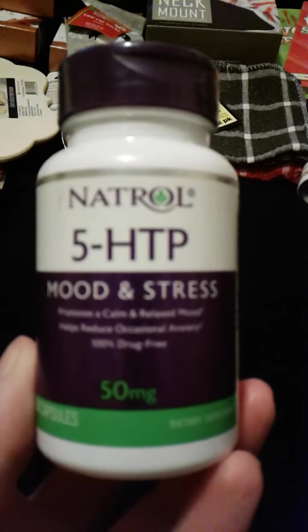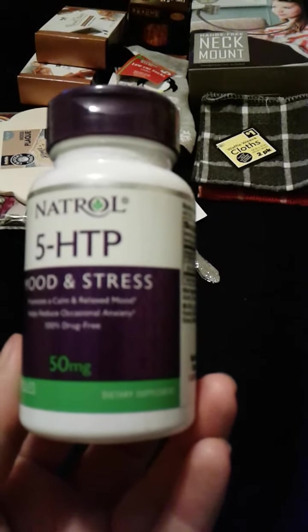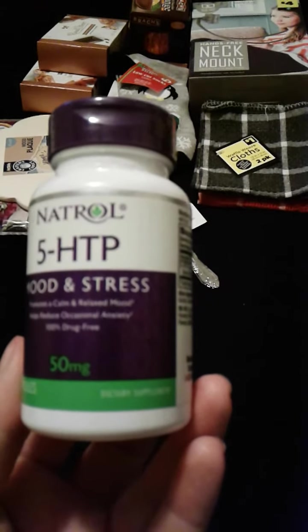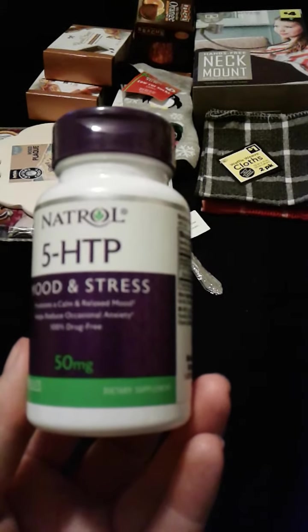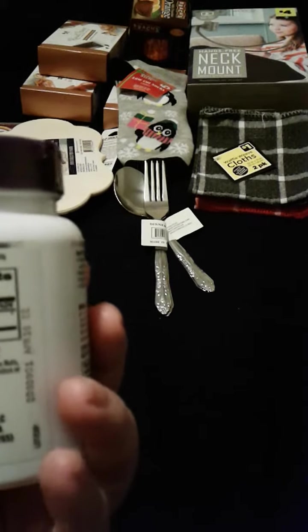And this is something new I want to try — this is 5-HTP Mood and Stress. It promotes calm and relaxing moods, helps reduce occasional anxiety, 100% drug free. It's 50 milligrams, 3 tablets. I thought I'd give that a try because sometimes I get anxiety or stress because of my job. And that's everything I got from Dollar General.